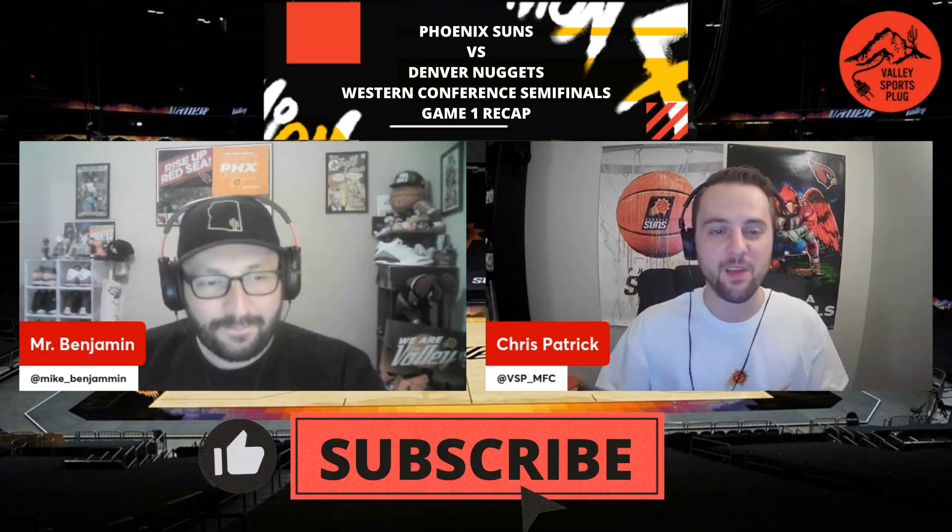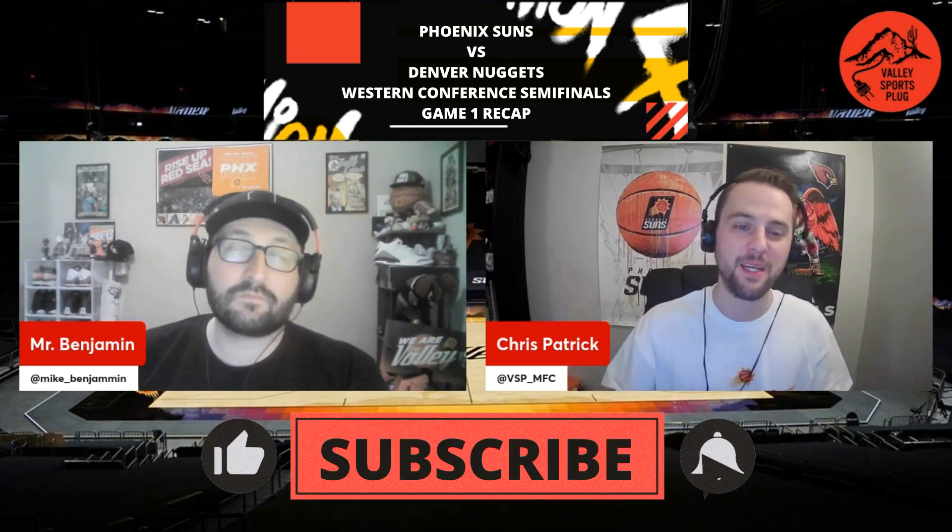Welcome to a Valley Sports Plug Phoenix Suns playoff recap for round two, game one. I'm Chris Patrick and with me as always is my man Michael Benjamin here to break it all down for you. Let's go ahead and take a look at how game one broke down for the Phoenix Suns in Denver against the Nuggets.